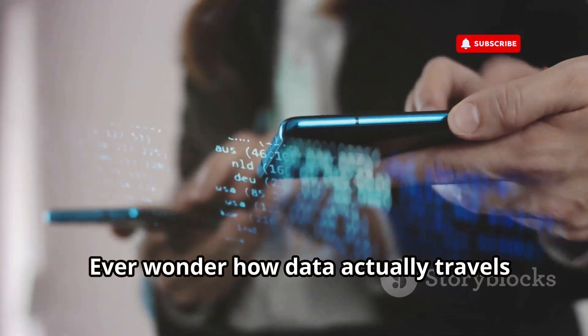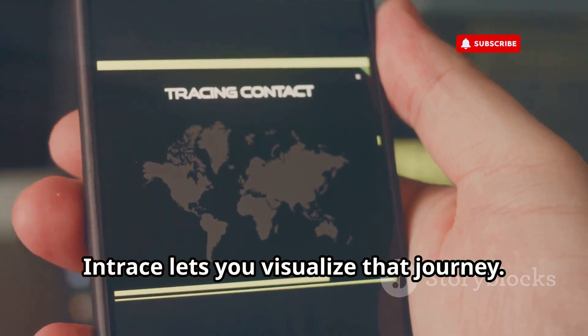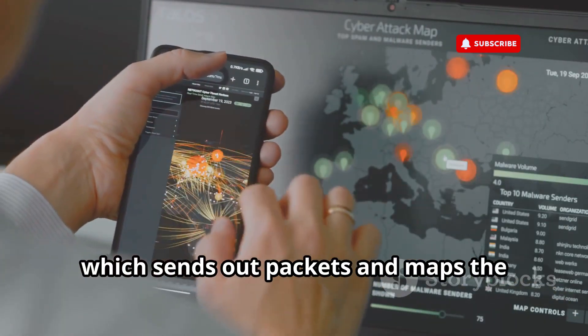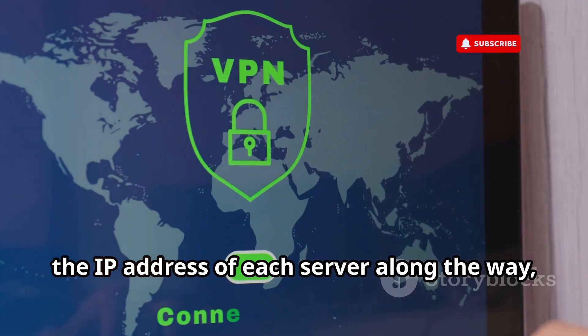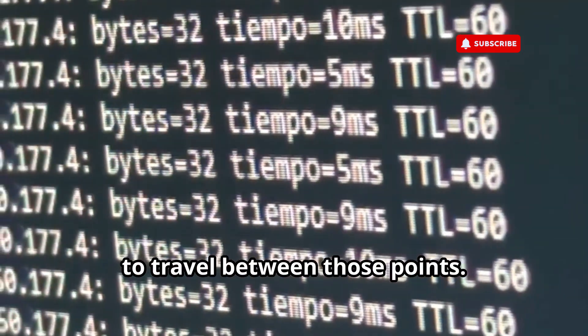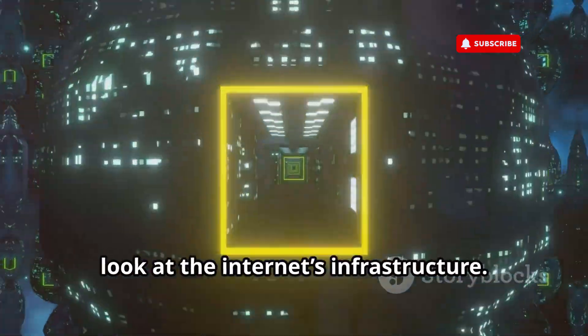Ever wonder how data actually travels from your phone to a website server? Intrace lets you visualize that journey. It uses a technique called traceroute, which sends out packets and maps the route they take across the internet. You'll see each hop the data takes, the IP address of each server along the way, and even the time it takes for the data to travel between those points. It's like getting a behind-the-scenes look at the internet's infrastructure.